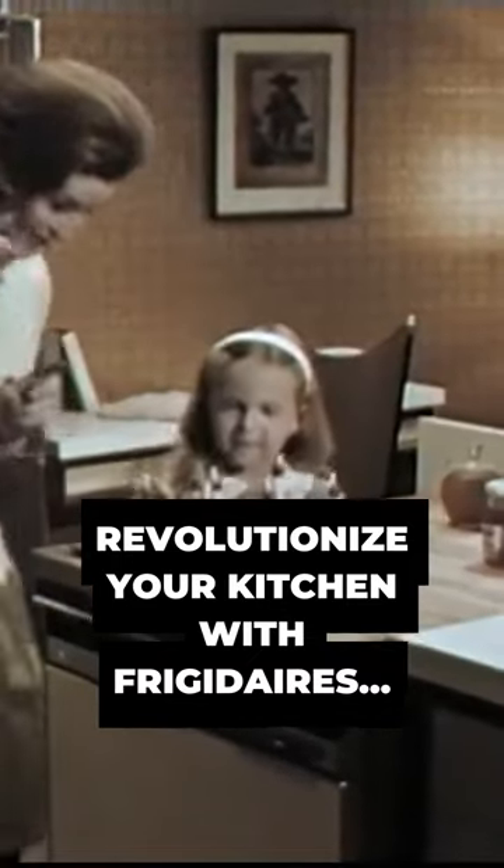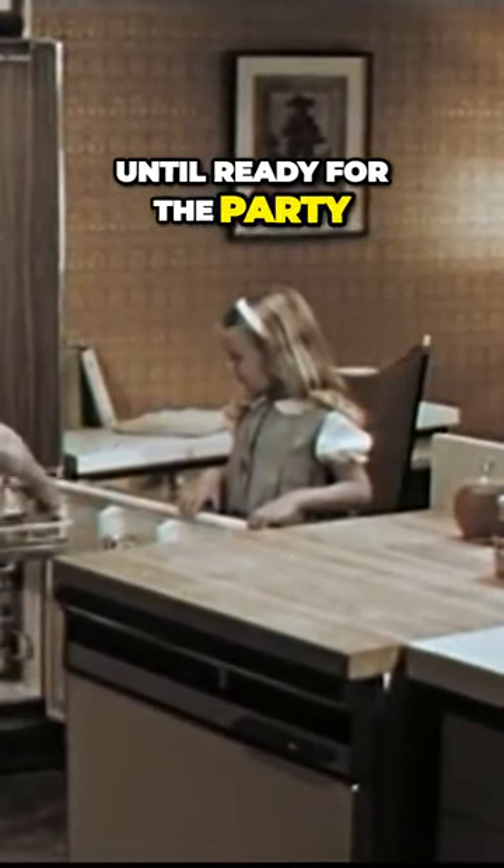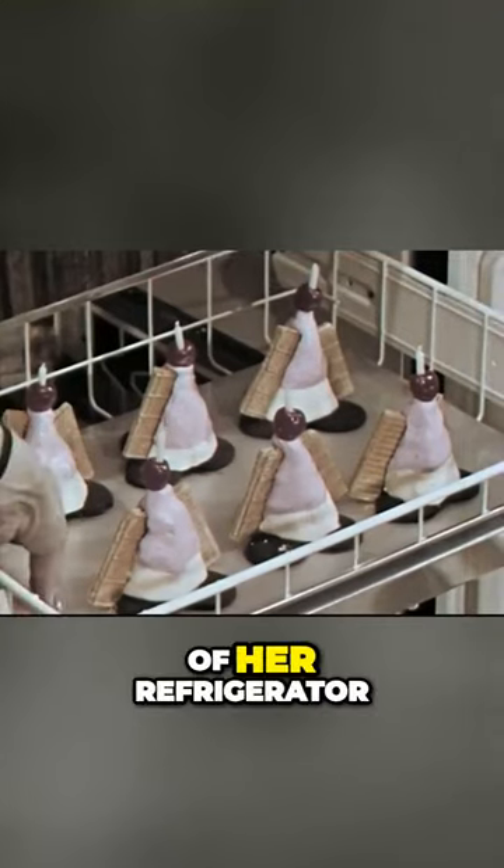Not too surprising for this day and age — little space capsules of ice cream and cookies, topped with a cherry and a little candle. They'll keep frozen until ready for the party in the freezer portion of her refrigerator.